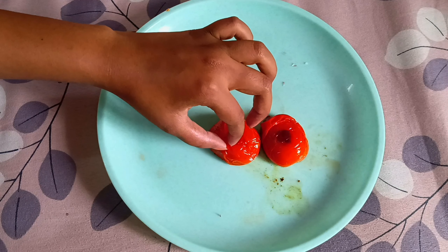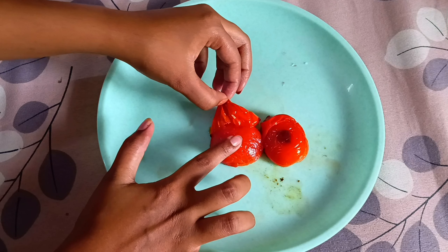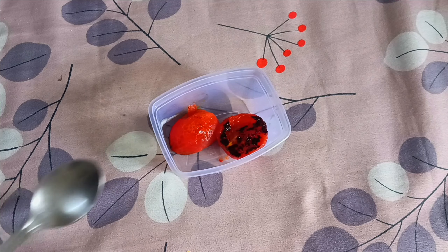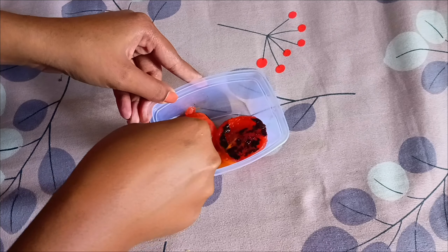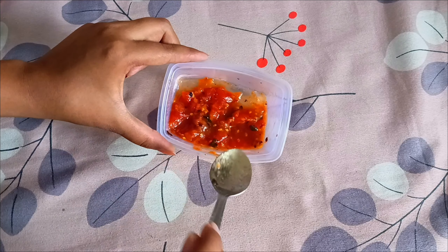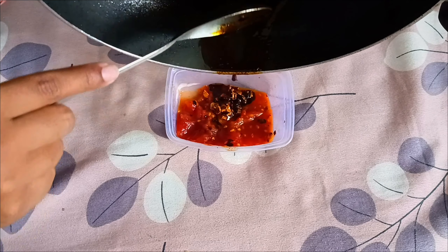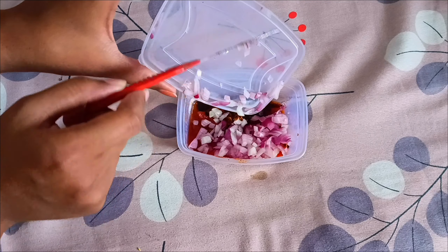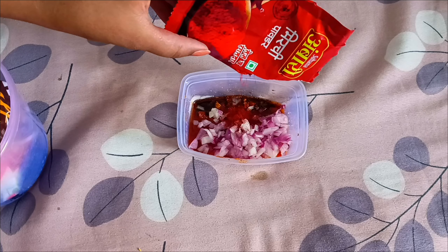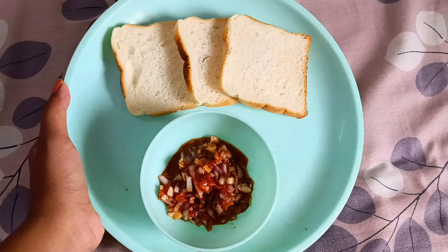Now peel off the skin of the cooked tomatoes. Take a container or bowl, add the tomatoes into it, and use a spoon to quickly smash the tomatoes. This is how it should look. Now add the tadka we prepared into this mixture. Don't judge my tadka — it's gotten a little dark but it's fine! Then add some chopped onion, some salt, and some more red chili powder because we like everything spicy. Mix it all together and your tomato chutney is ready.